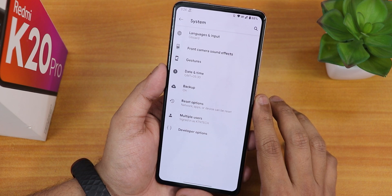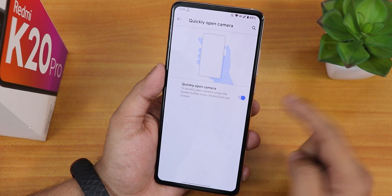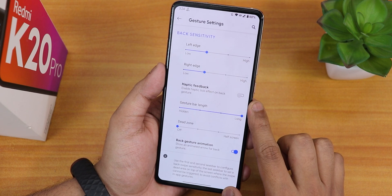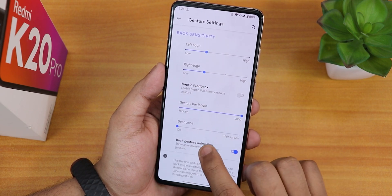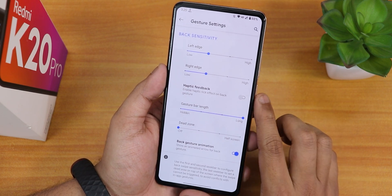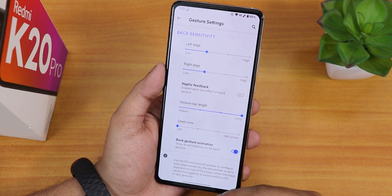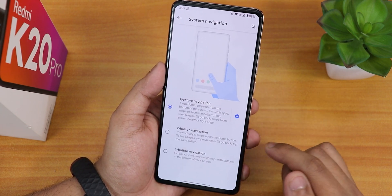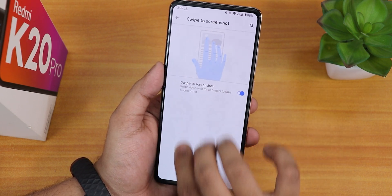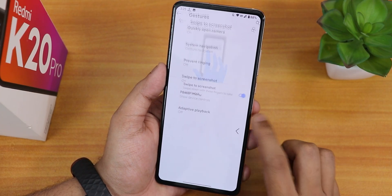The system panel does not have a system updater yet. In gesture settings, the quickly open camera option is there, system navigation gestures are there, and in the settings you can customize the gesture bar length, dead zone, and haptic feedback. There is a back gesture animation disabling option, but there is no option to change the thickness of the gesture bar, only the length. We also have two and three button navigation options, and the swipe screenshot works with scrolling, delete, and edit options.